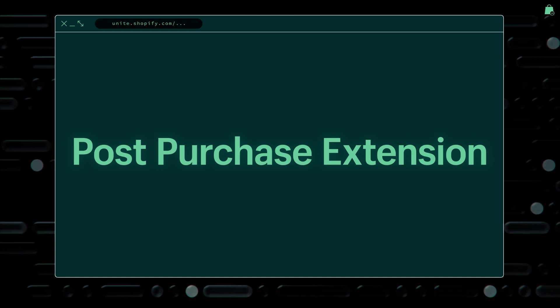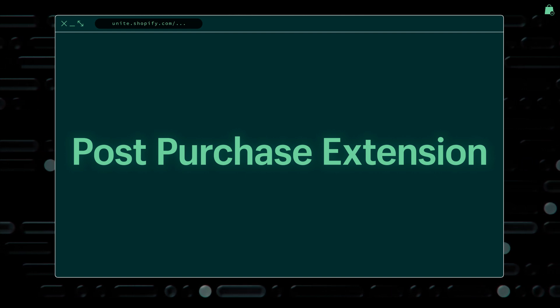Today, we're launching our first checkout extension called post-purchase extension. You can use it to present offers or show content to buyers right after they complete their checkout, but before they arrive on the thank you page. We'll be opening up developer access to checkout extensions in other parts of checkout in Q4. So be on the lookout for more information later this year.